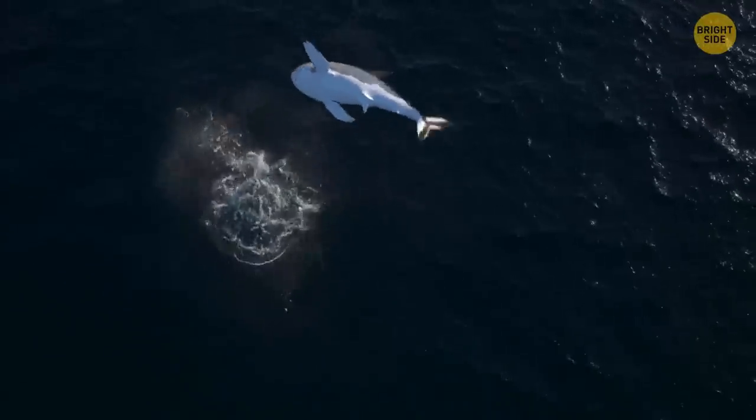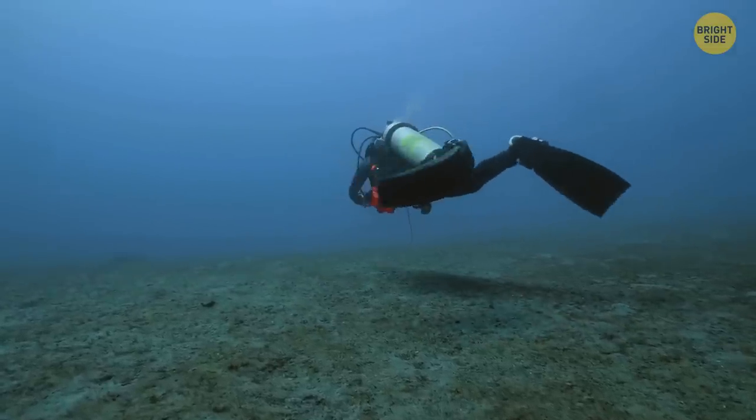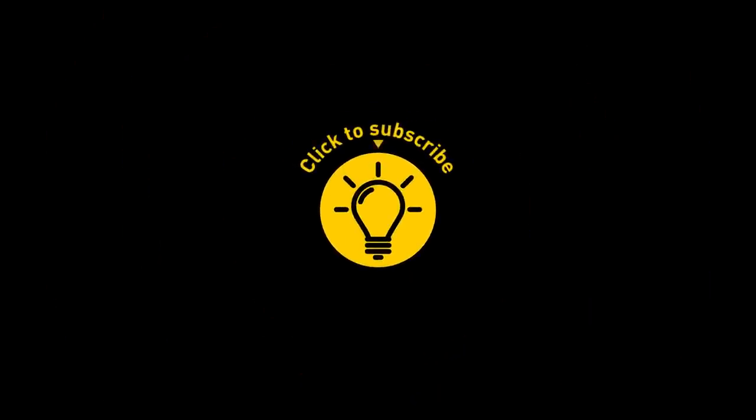If there's one time I'd want to see a great white shark, it's when I'm diving with crocodiles — they'll gladly take a crocodile-sized nibble, given the right motivation. That's it for today. So hey, if you satisfied your curiosity, give the video a like and share it with your friends. Or if you want more, just click on these videos and stay on the bright side!